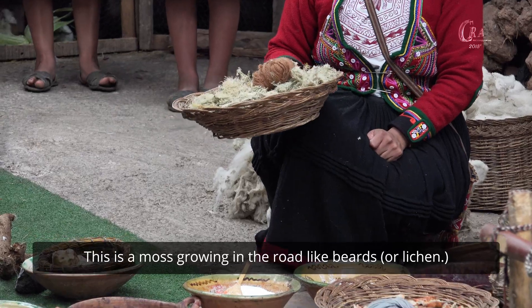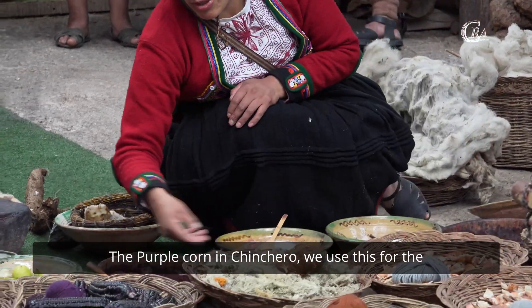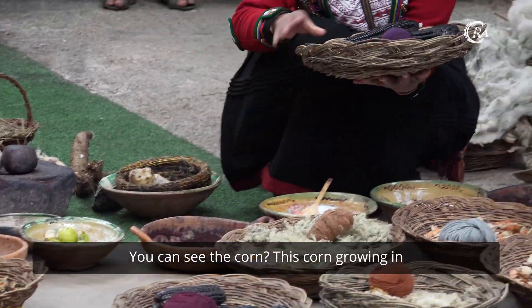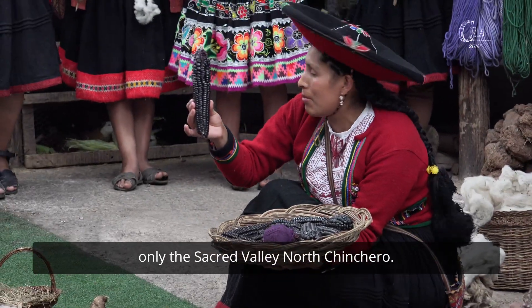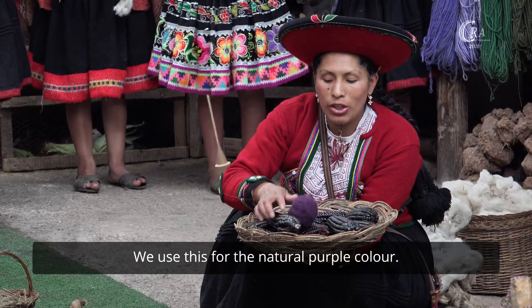This is the moss growing on the rock. The purple corn from Chinchero — we use this to get the natural purple color. You can see the corn. This corn grows only in sacred areas, but it is not from Chinchero. We use it to get the natural purple color.